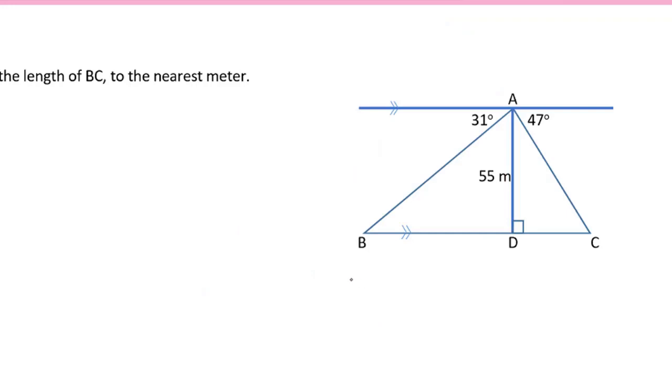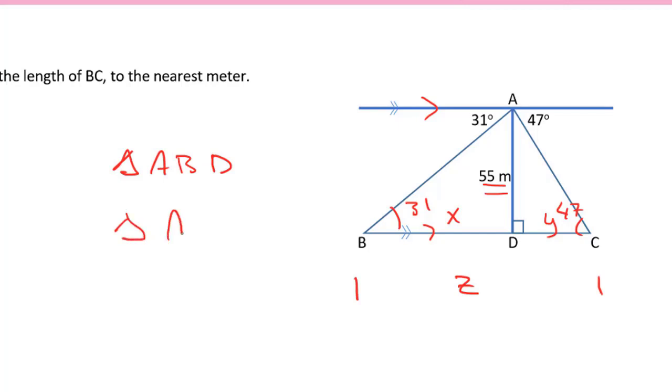In this next triangle, we're asked to determine the length of BC — the distance all the way across — and I'm going to mark that with a Z. Let's call the two parts X and Y, because we have two right angle triangles. I also know the angles because of alternate angles and the two parallel lines, making this 31 degrees and this 47 degrees. In triangle ABD, I have enough information to calculate X, and in triangle ADC, I have enough information to calculate Y. Once I have both, I add them together to determine the length of BC.